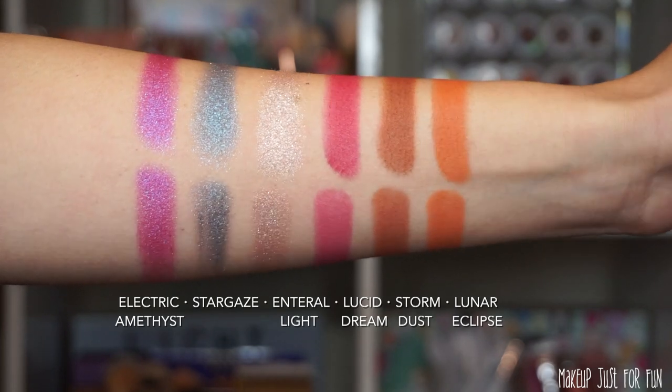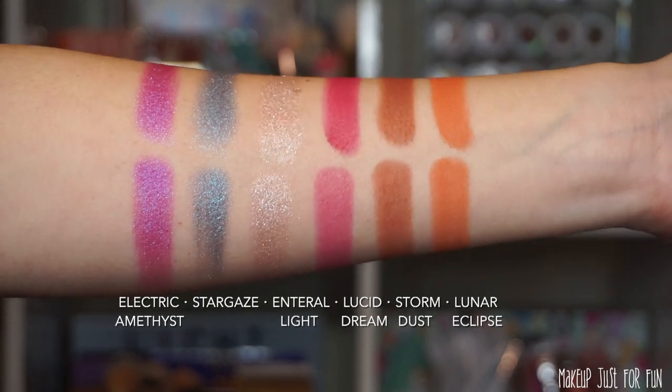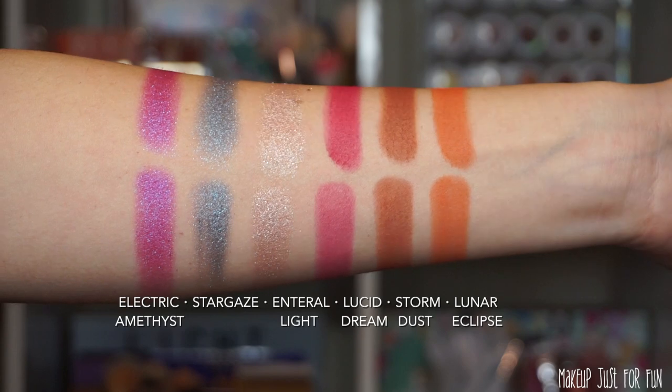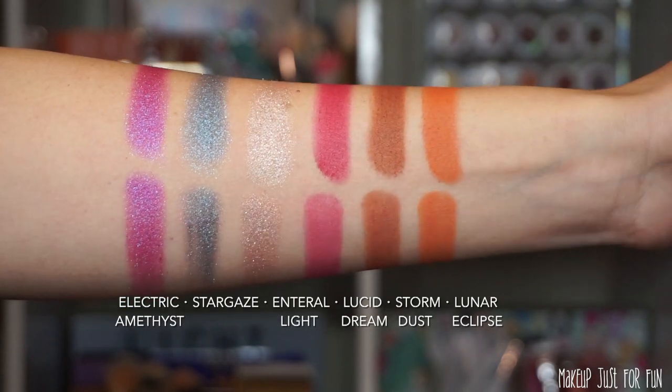Now let's take a look at some swatches. I'll be showing both finger and brush swatches on the inside of my arm — no primer, just shadow directly onto skin. Finger swatches on top, brush swatches below. I used a plain dry ELF flat eyeshadow brush and cleaned it between each shade using my Veramona Color Switch. Here's the top row: shimmers Electric Amethyst, Stargaze, and Eternal Light, followed by mattes Lucid Dream, Storm Dust, and Lunar Eclipse.